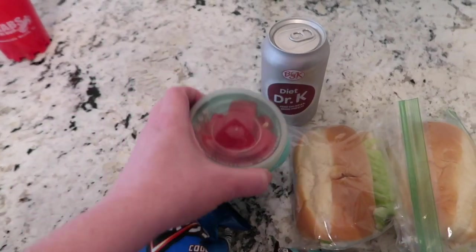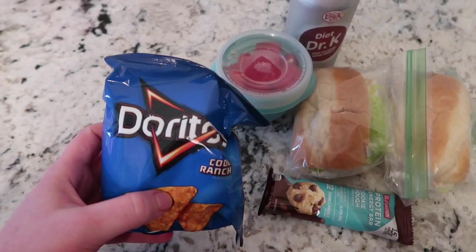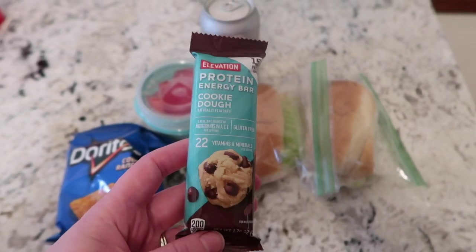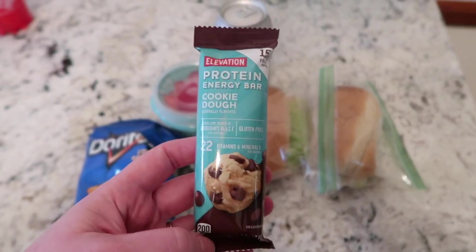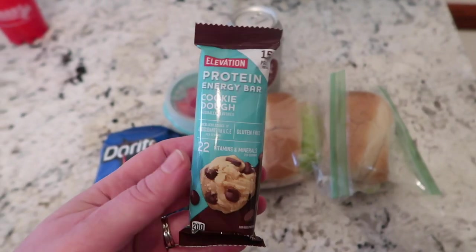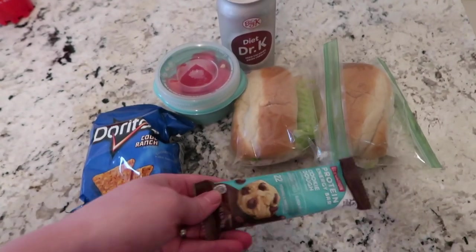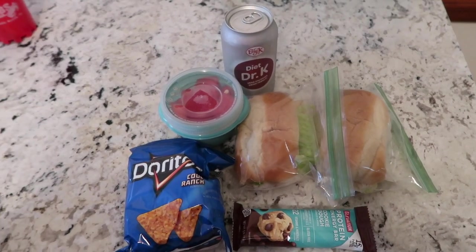He also has a little cup of watermelon. To drink, he has a Diet Dr. Pepper — that's just the Kroger Dr. Pepper. Some Cool Ranch Doritos. And then I found these at Aldi the other day — these protein energy bars. This one is cookie dough and it has 15 grams of protein, so I thought that was really cool. I'll have to let you guys know how he liked them — we've never tried them before. I was also looking at Kroger and they had a ton of keto, high-protein, low-calorie granola bars and stuff like that.